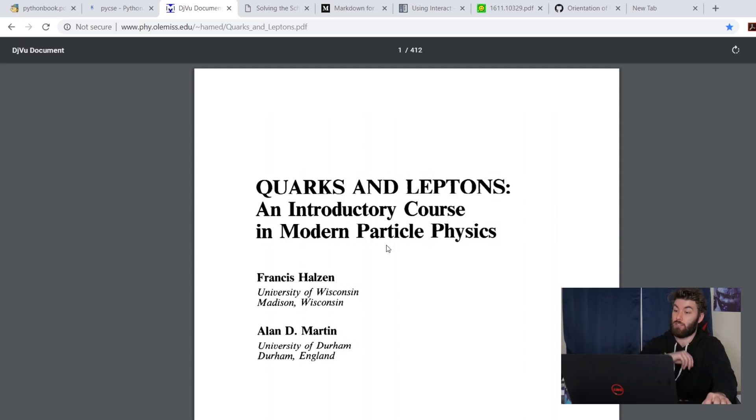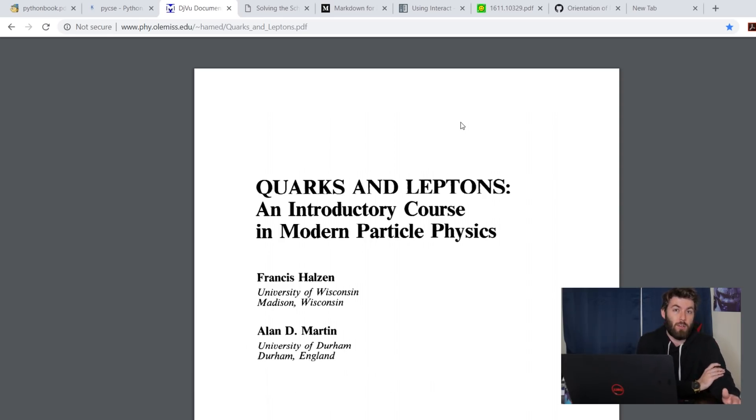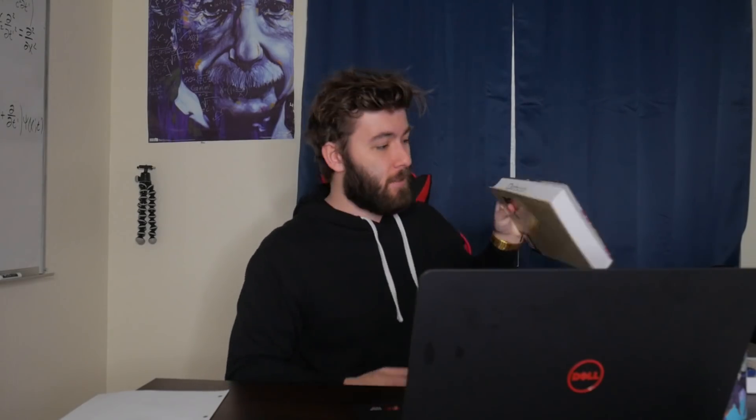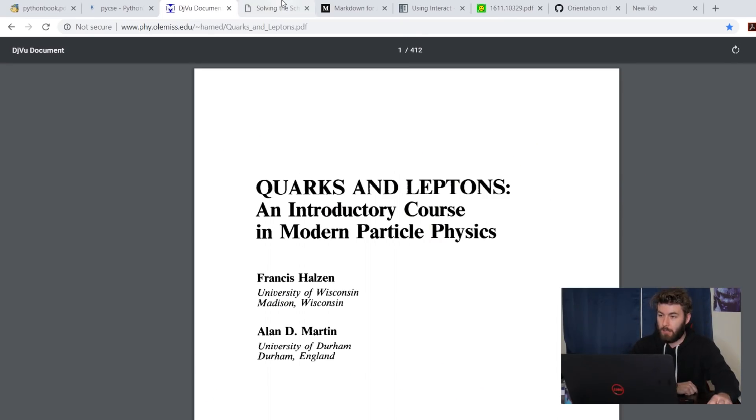Next one is Quarks and Leptons, an introductory course in modern particle physics. This is the go-to, universal conventional textbook for learning quantum field theory, at least if you ask anyone from one or two generations ago. It holds up — it's a really gentle introduction to quantum field theory, and it goes all the way through topics like QCD, which is why the people I've asked for QFT book recommendations have recommended this one. Since then I've moved on to a more tangible textbook, but I love this book and I'll leave a link in the description.